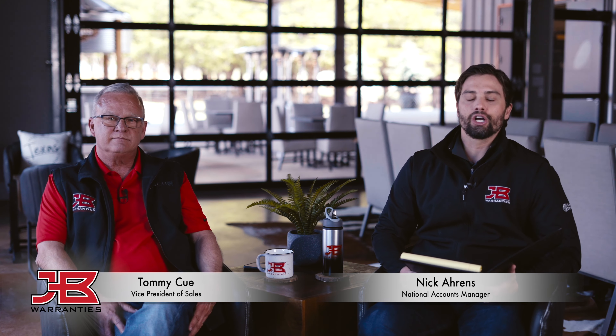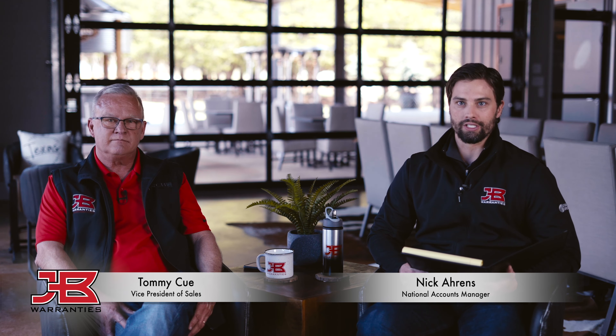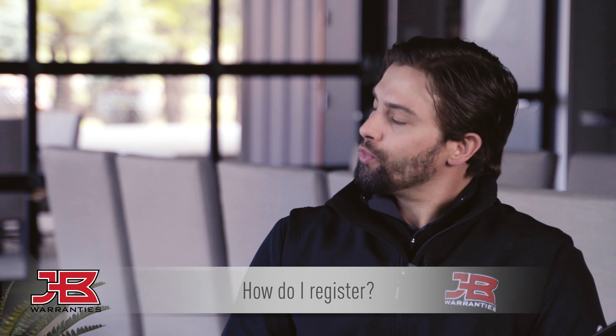Hi there, I'm Nick Ahrens, the National Accounts Manager here at JB Warranties. I'm here with Tommy Q, our Vice President of Sales, and we're going to take a quick look at some of the frequently asked questions that we get here at JB Warranties.